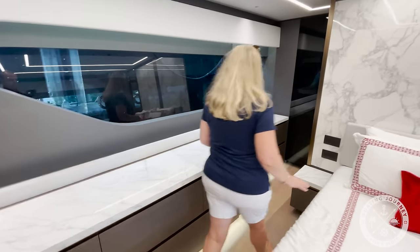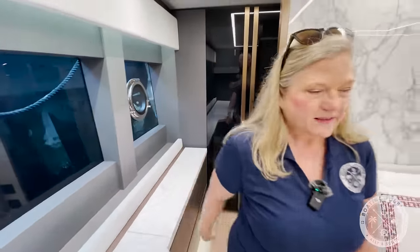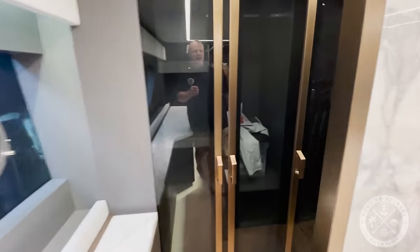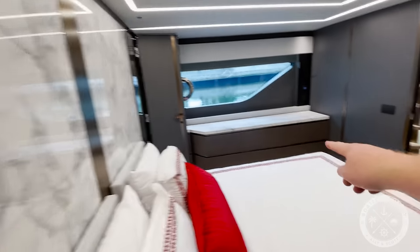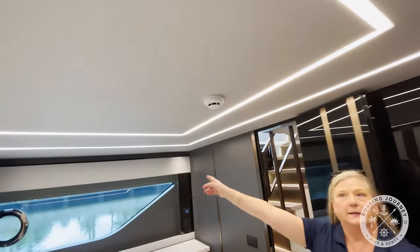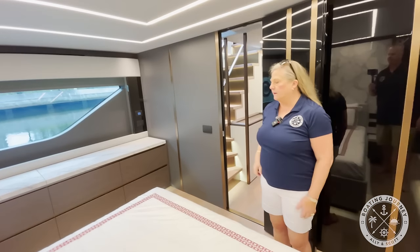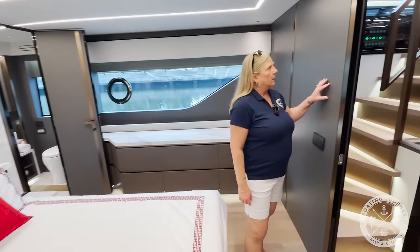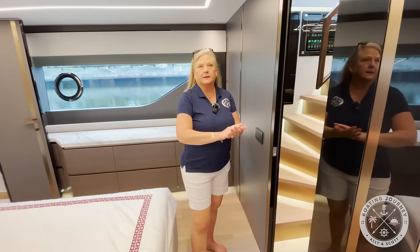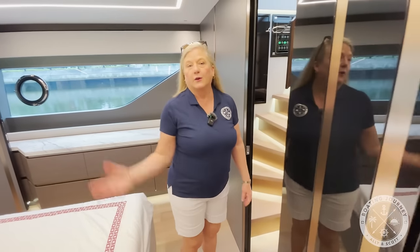Here is your closet — you have a full size mirror, so it's kind of a dressing room if you will. There's a ton of storage in here, then you have three hanging lockers — just huge amounts of storage including the storage underneath. Notice all of the fantastic LED lighting. The decorations appointed here are fantastic between the marble and the beautiful interior finishes. And if you still need more storage, there's a large additional storage space here.